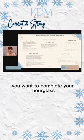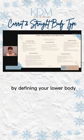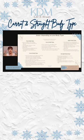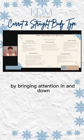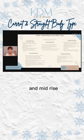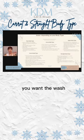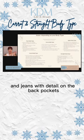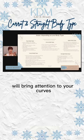For the carrot body type, you want to complete your hourglass by defining your lower body while lessening attention to your shoulders and upper body — bringing attention in and down. You want straight, bootcut, or flare jeans in mid-rise, and in some cases high-rise. The wash should be light to medium. Jeans with detail on the back pockets will bring attention to your curves.